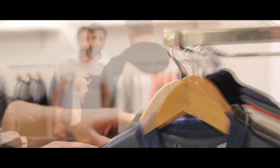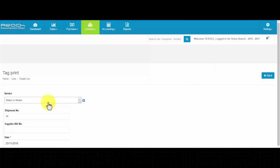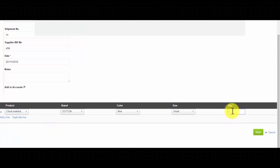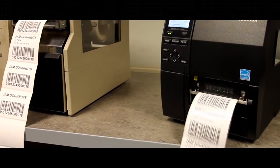The owner purchases apparel from a vendor, then creates a lot card, and prints barcode stickers and tags.